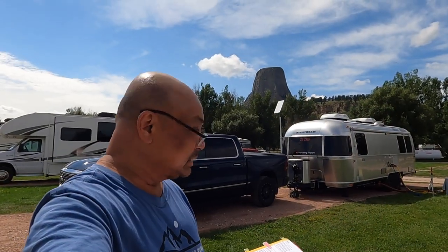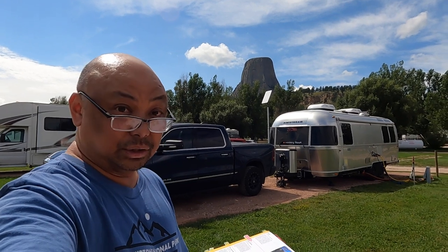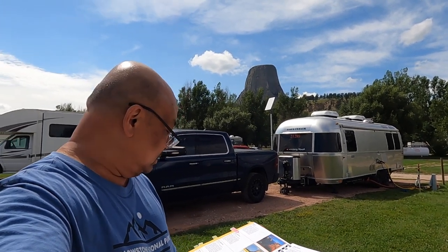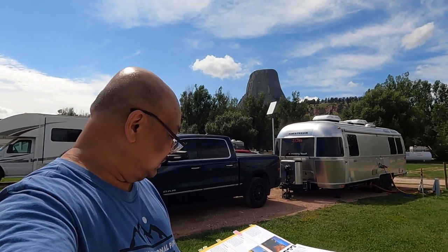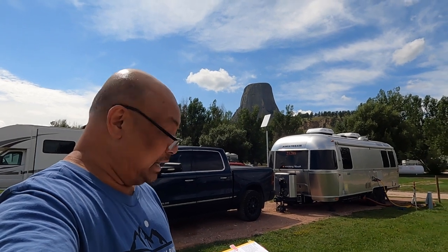The lady at the front desk told me to go to the park between four and six — that's when it dies down and when all the motorcyclists leave. Today we are at Devil's Tower National Monument. This nearly vertical monolith rises 1,267 feet above the meandering Belle Fourche River. Once hidden below the earth's surface, Devil's Tower has been revealed by erosion stripping away the softer rock layers. The tower is a sacred site for worship for many American Indians.